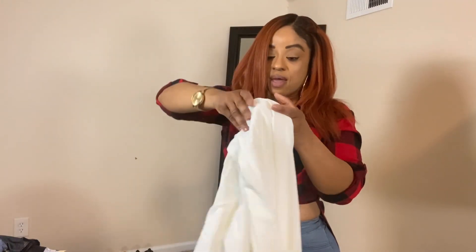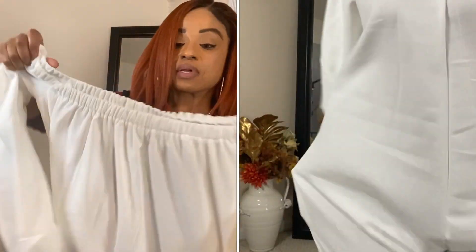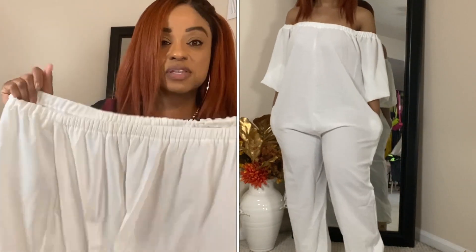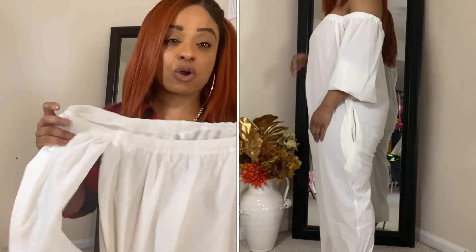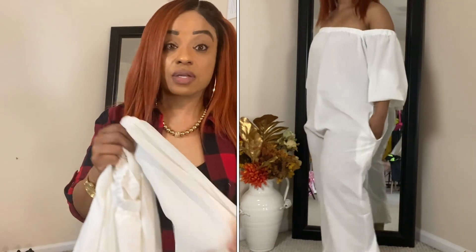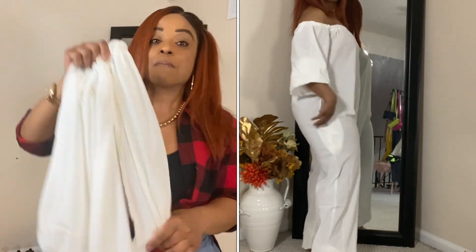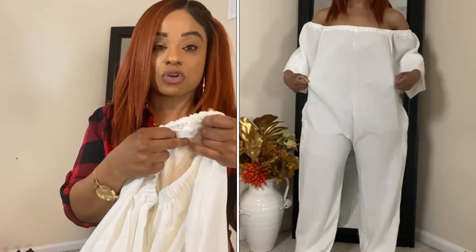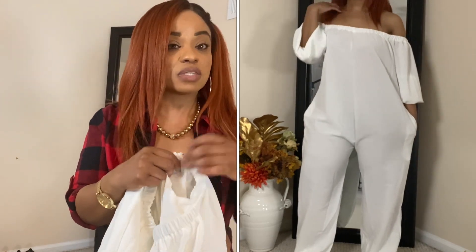Next I got this jumpsuit, and I have to say I'm not a fan. The good part is that this area really does stay up — it's not falling down at all. That's partly why I don't wear a lot of clothes like this, because they're always falling and you're halfway exposed. But I will say this jumpsuit does stay up. It is a little tighter around the arm area — if you have bigger arms you may want to size up.